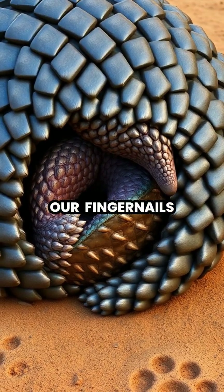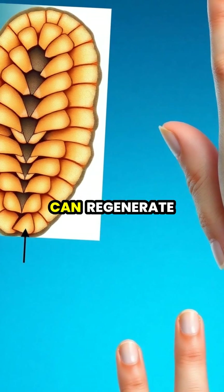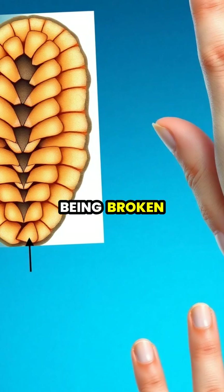Each scale grows continuously throughout the pangolin's life, just like our fingernails, and makes up about 20% of the animal's total body weight. If damaged, pangolin scales can regenerate, though this process takes time, similar to how our fingernails grow back after being broken.